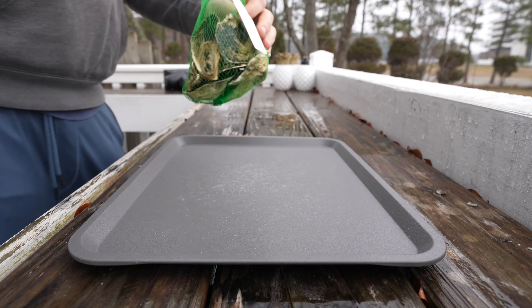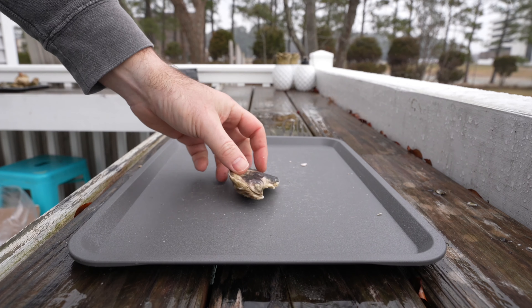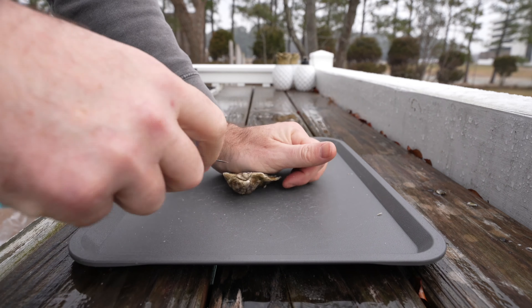I like a northern oyster. One reason is I feel like the shell is a lot sturdier and they're easier to shuck. But also I feel like the meat's a little bit sweeter, and with that sweetness and the brine of being in the ocean, I really love these kinds of oysters.